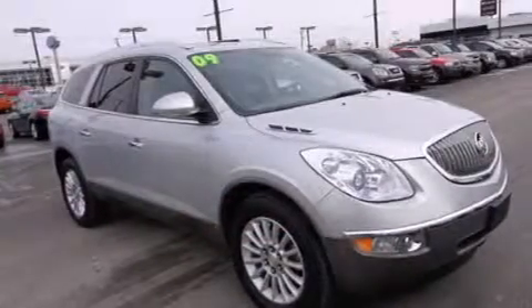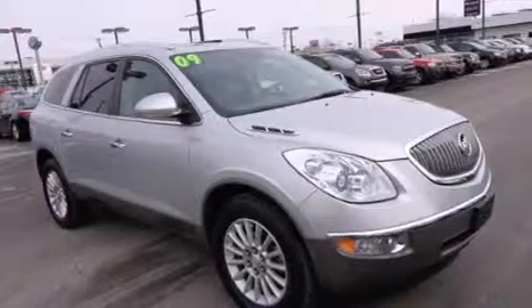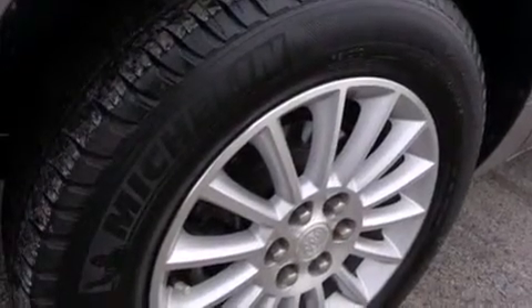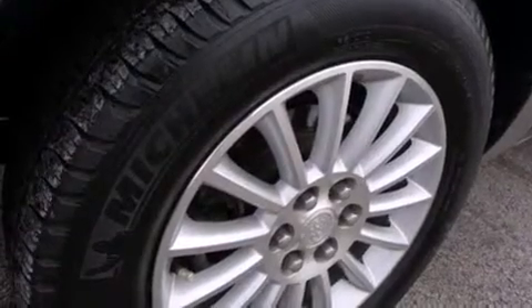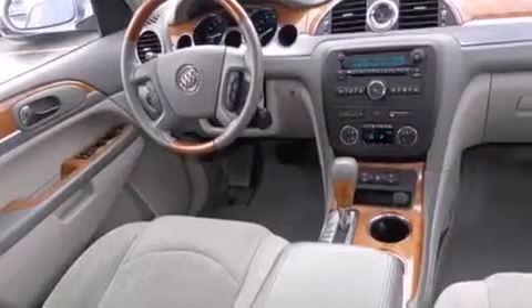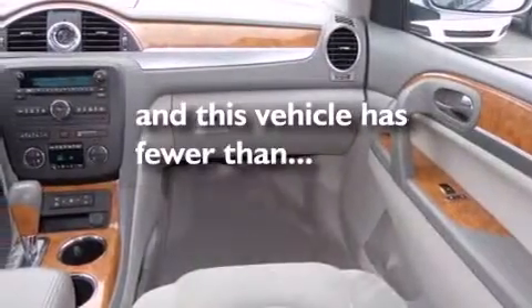Features include third-row seats, Bluetooth mobile device connectivity, Xenon headlights, side curtain airbags, air conditioning with automatic climate control, cruise control, full-power accessories, traction control, a power rear liftgate, and this vehicle has fewer than 37,000 miles on the odometer.